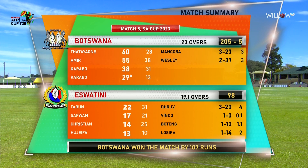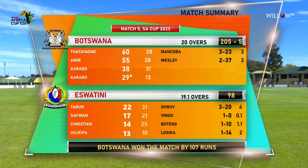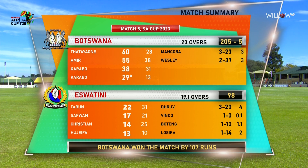That's the match summary: Botswana, as we're saying, a huge total — the best so far of the tournament: 205 for five, with contributions all the way through.